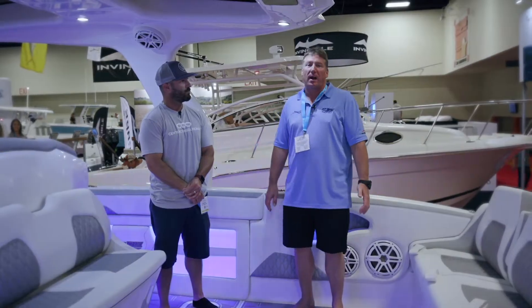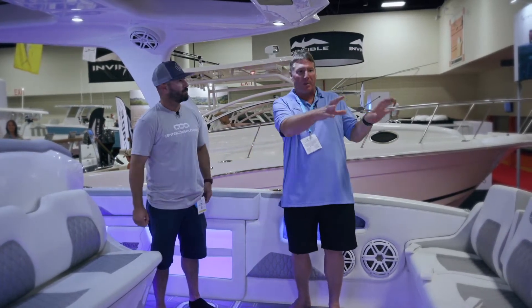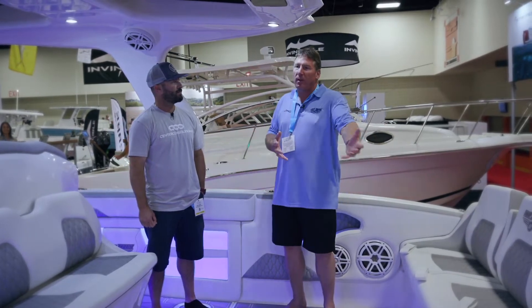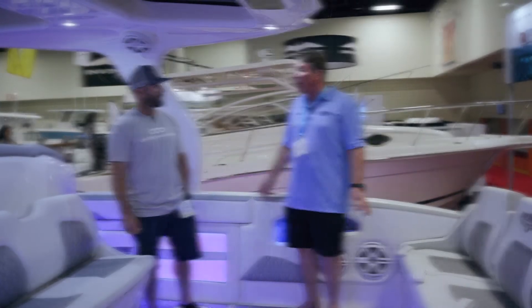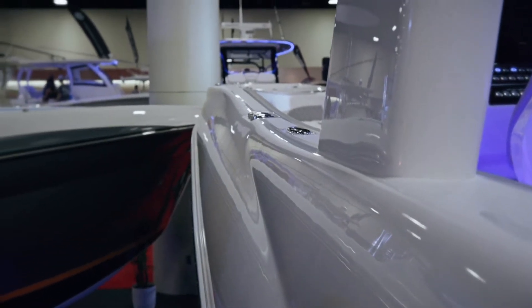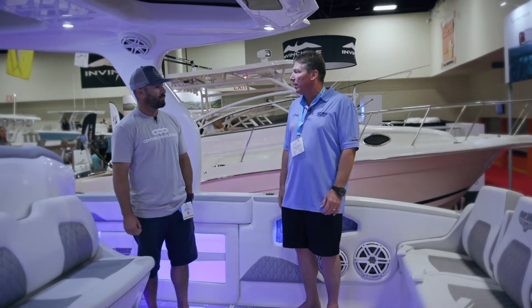This boat actually fits the yacht tender market. It fits the pleasure boater that's not after the fancy paint job. You don't have to have all the flash, but you can have a really beautiful, elegant looking, very easy to maintain boat with no paint job to worry about scratching. The boat really just looks phenomenal in all white.